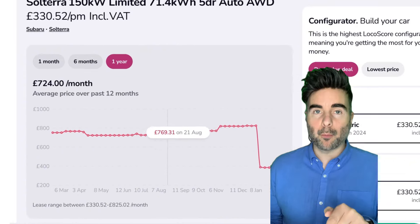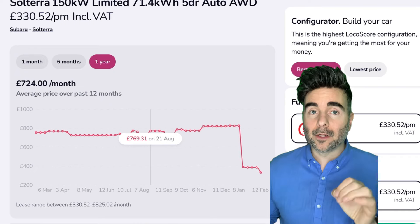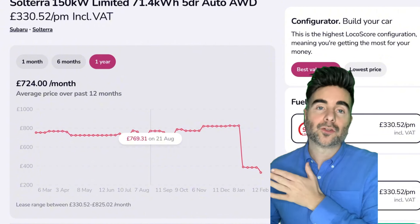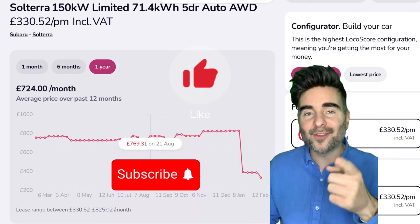Let me know which is your favourite pick out of those five. I'll put a link in the description below that will take you over to LeaseLoco so you can check out loads of different deals. Throw me a like if you liked the episode, subscribe to CarChat TV, and I'll see you on the next one.